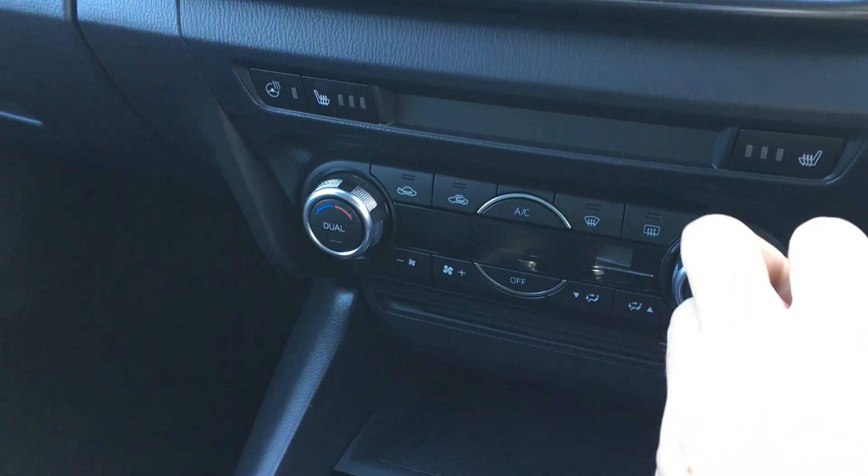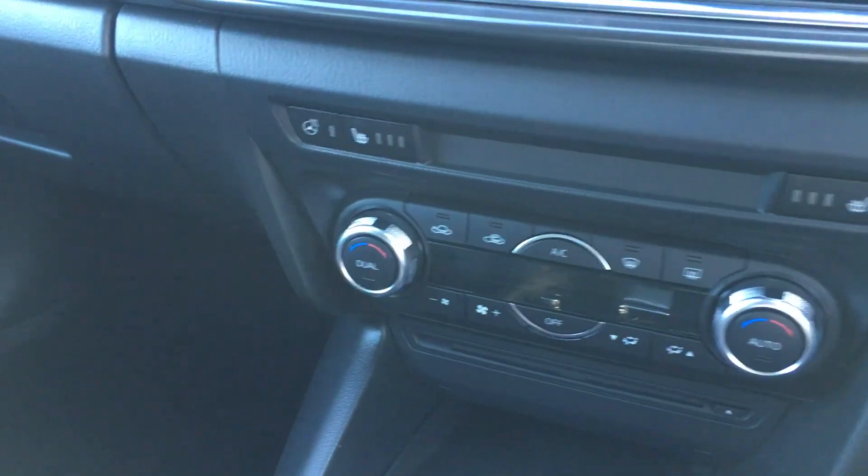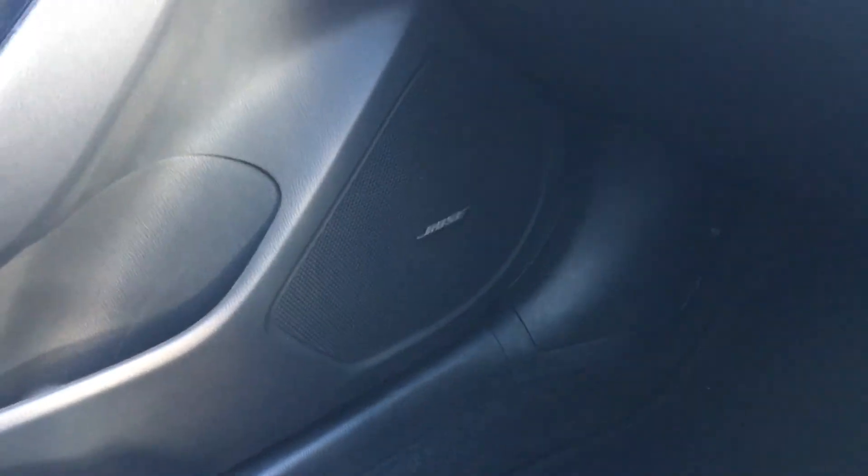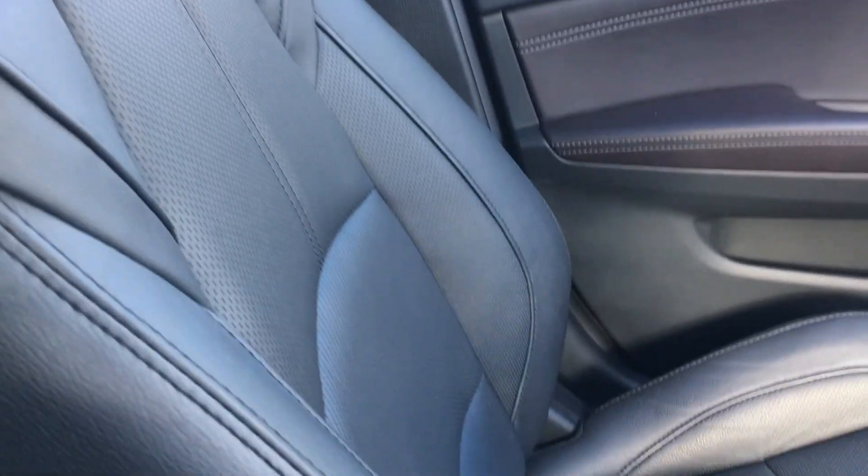In the winter when it's a bit cooler you've got heated front seats as well as a heated steering wheel to keep you nice and toasty. This car is also fitted with the optional Bose sound system which gives a really high quality audio. The front seats are finished in full leather and in really nice condition.